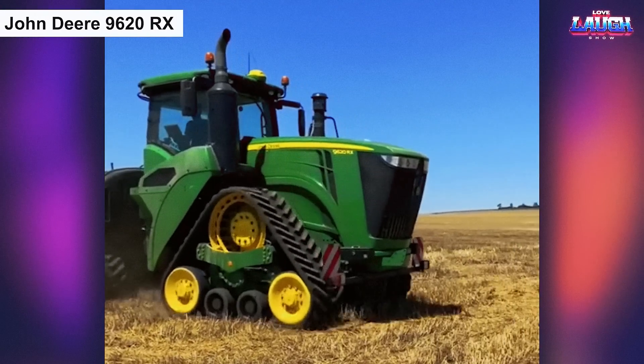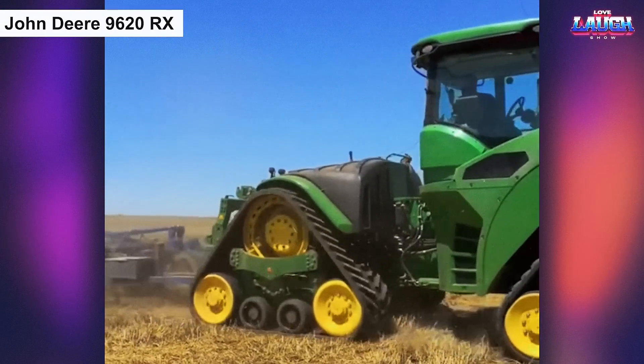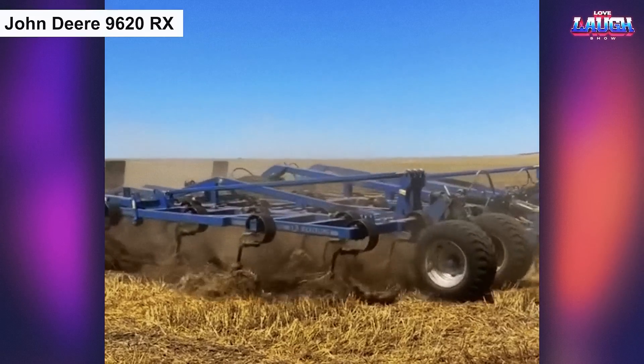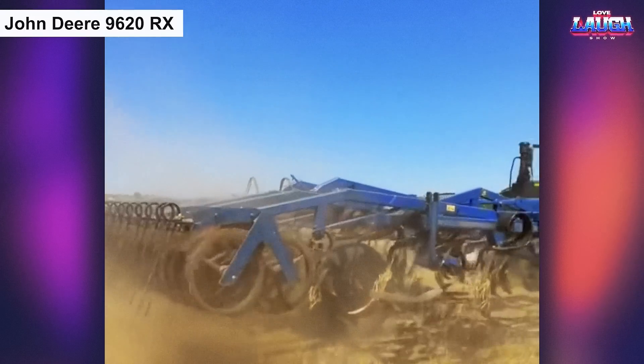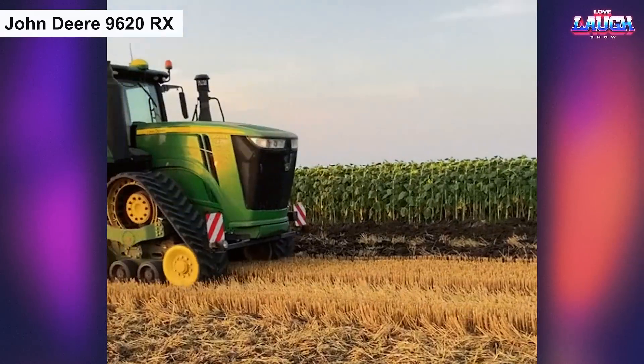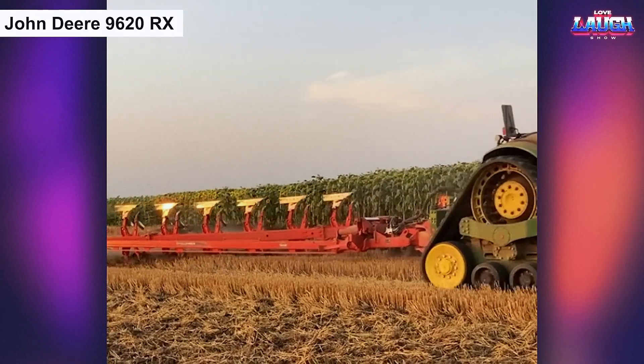The John Deere 960 S20 Oryx is a beast of a tractor that can tackle the toughest jobs on the farm. With its mammoth size and impressive power, this machine is a favorite among farmers who need to handle heavy-duty tasks like tilling, planting, and harvesting.